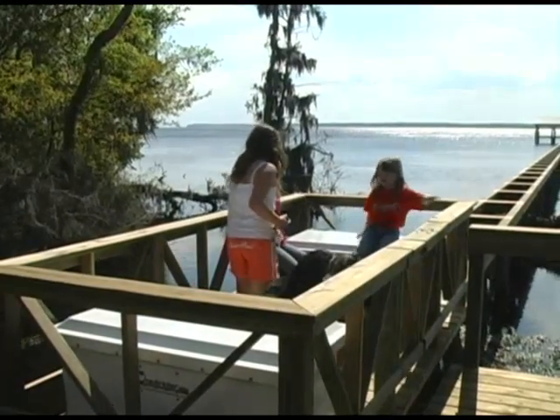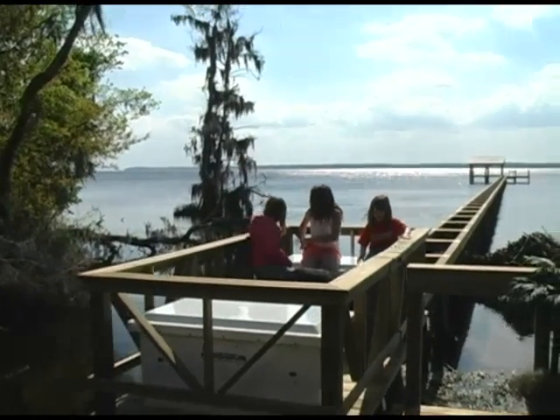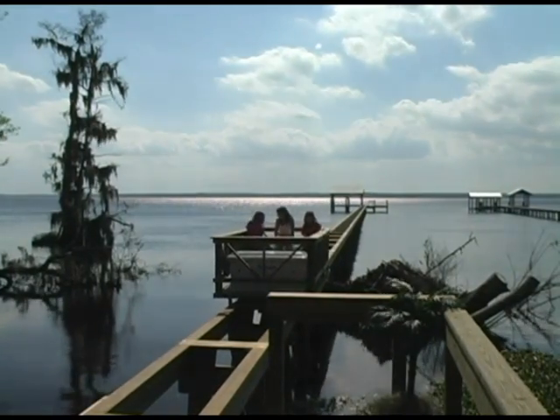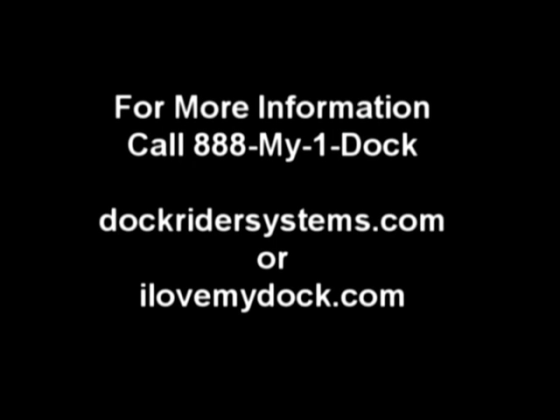The Dockrider is a work of art and a wise investment. Thank you.